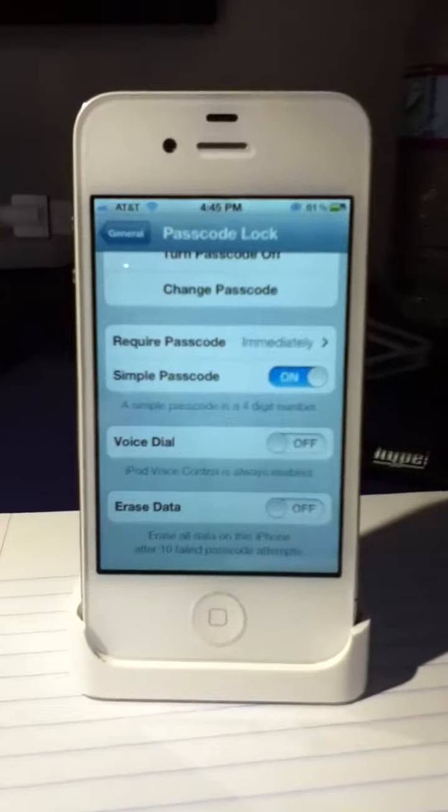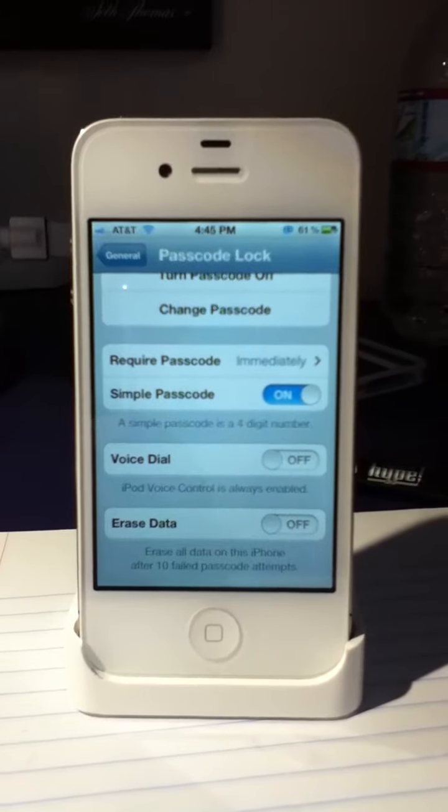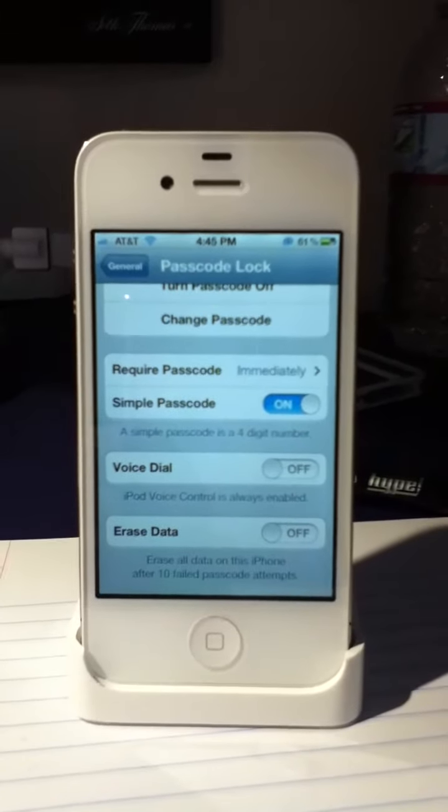Hey guys, it's Rage and X here. Just a quick video of a glitch that I found. Actually, I did not find it — I've seen this on the internet a whole bunch of times, but I just figured I'd pass the word on.